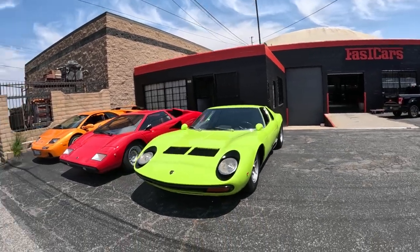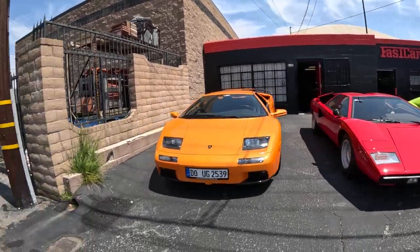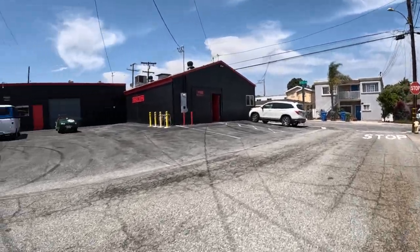Here's all the Lambos — Countach, Diablo. The only reason I know is because I read it a minute ago. And that's a Triumph. The little green car is a Triumph.